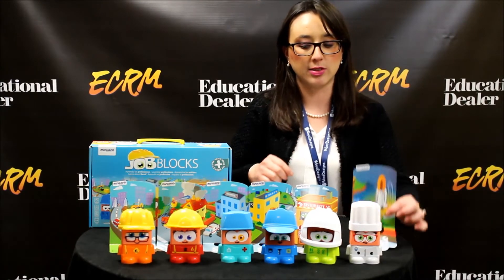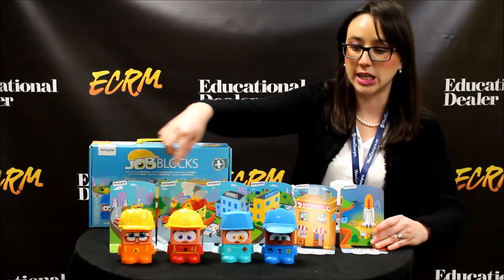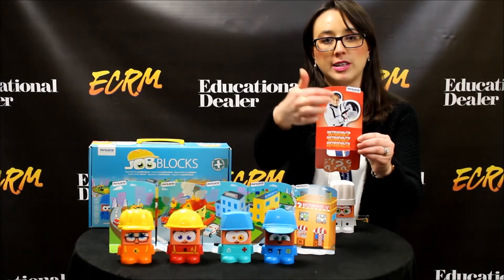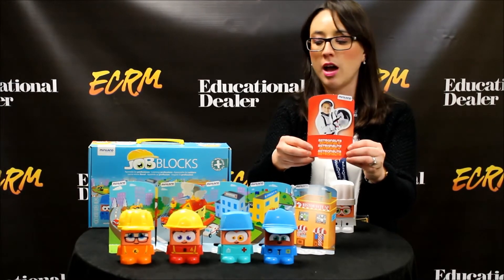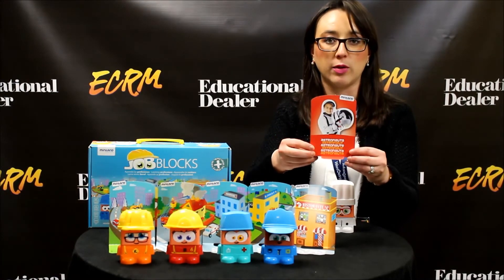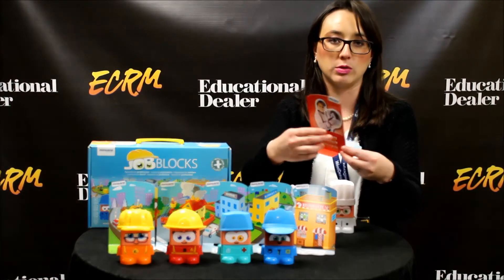The good thing about these cards that you see in the background here — they all line up to become like a little city. In the back of each card, for example, it shows what should be in front of the card. In this case, the astronaut, and it has six different languages. All of our activity cards and all of our toys come in different languages, so they can be sold internationally and used universally.